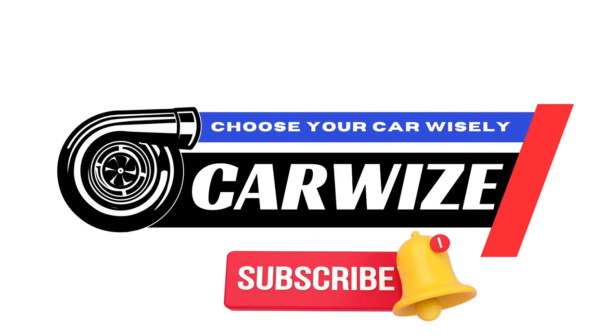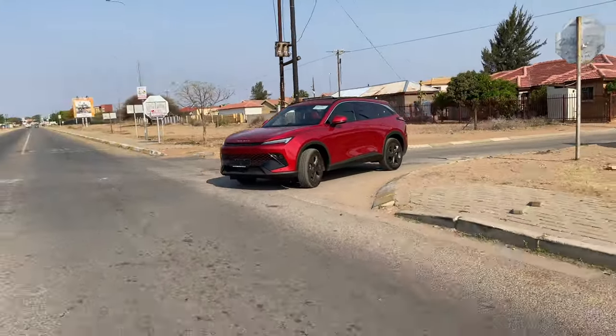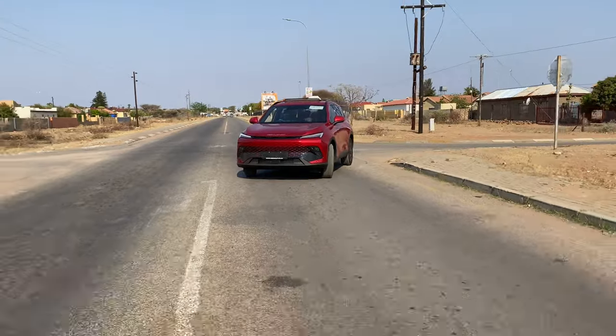Welcome to CarWise, a channel to help you choose your car wisely. In this video, I'm going to share with you the review of the BAIC Beijing X55.